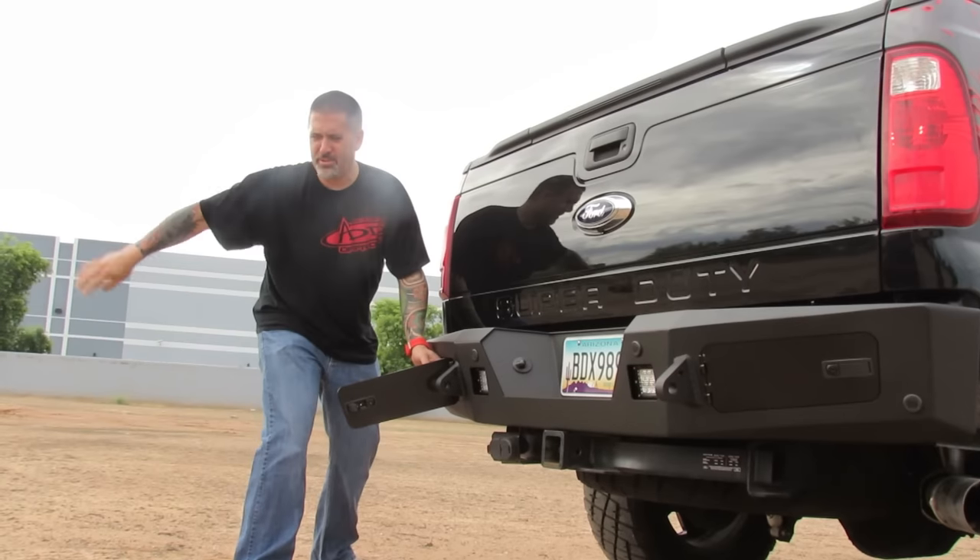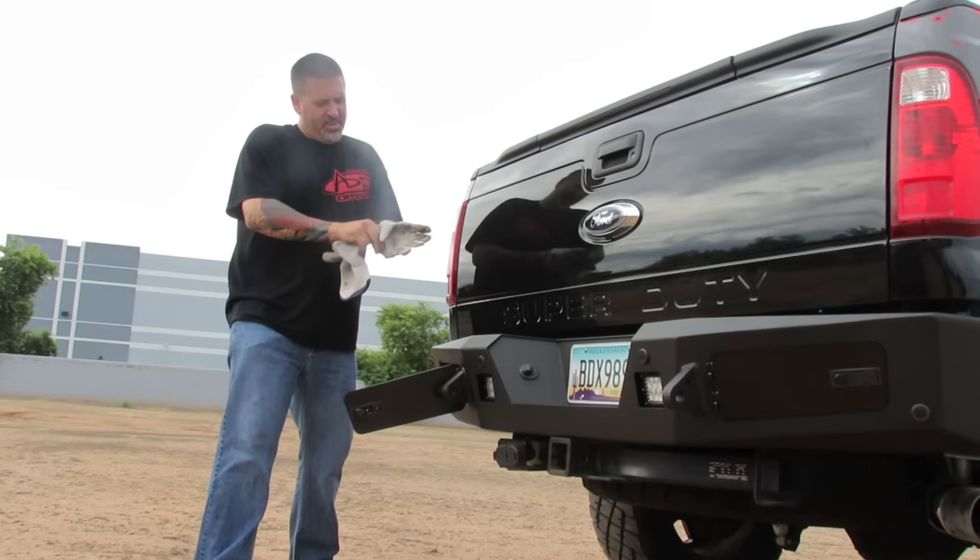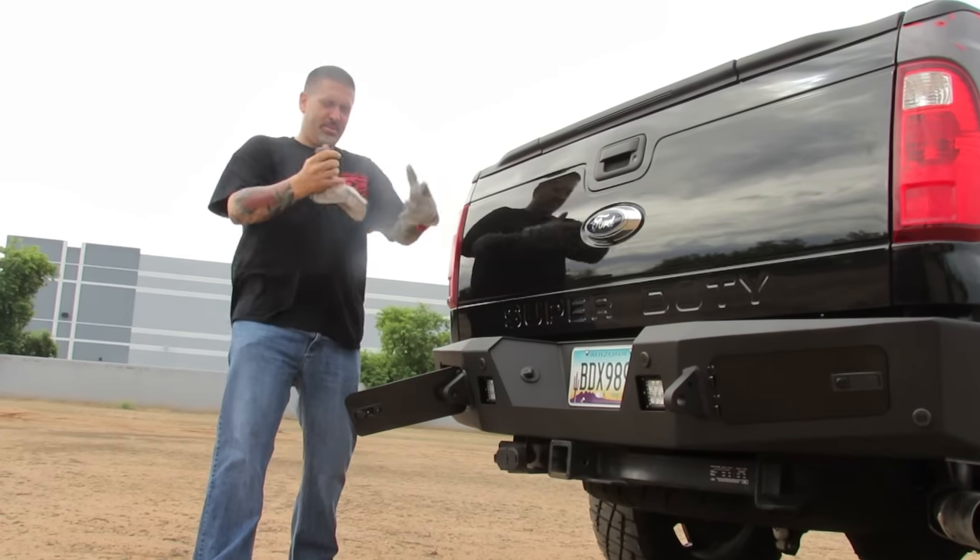We got our drill. We don't need that. We got gloves — check it out. We put on gloves, that way we don't get our beautiful hands dirty over here.